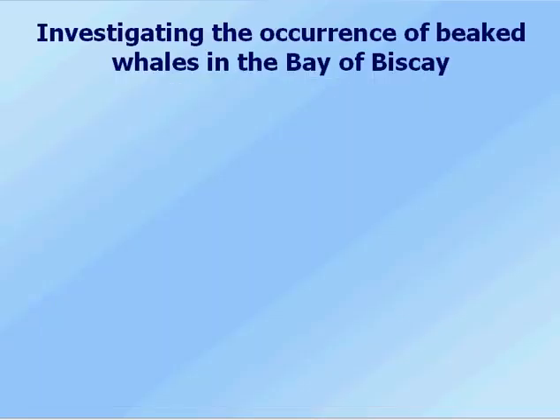There's very little known about beaked whales, and any information that we can gather about them will help us be able to conserve them and prevent them from being affected by a number of things, such as climate change, ingestion of plastic bags, and also the effects of noise in the environment.